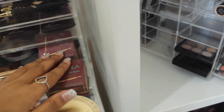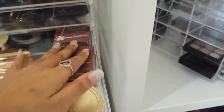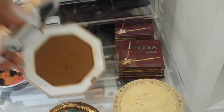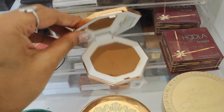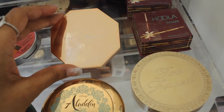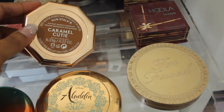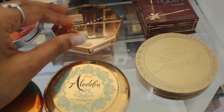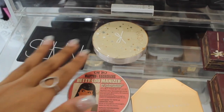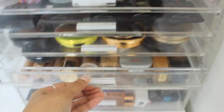I've got the Too Faced chocolate bronzer, which is nice. I've got two Hoola bronzers because I go through them like crazy and they're for my kit as well. I've also got the new Fenty bronzer in Cutie Caramel — I love the packaging and I'm still trying out the formula. I've got the Charlotte Tilbury Beauty Luminizer, the NARS Laguna compact, and a little Fenty one as well.